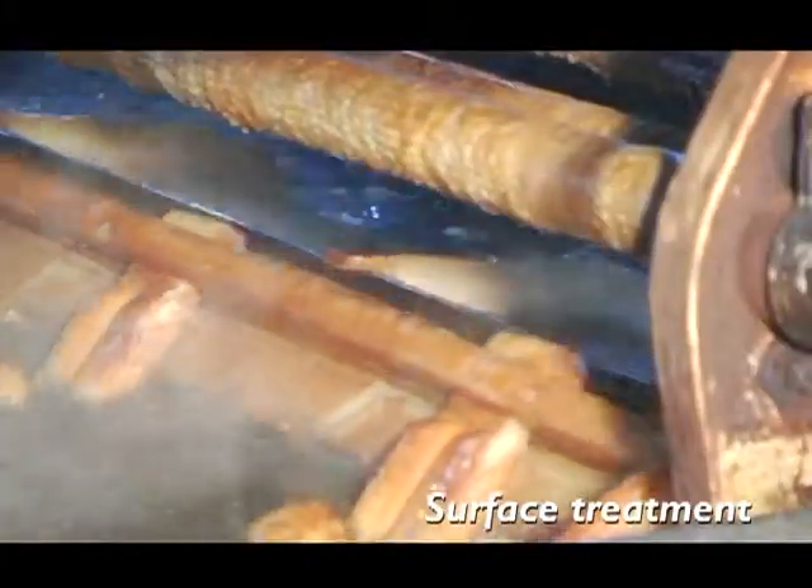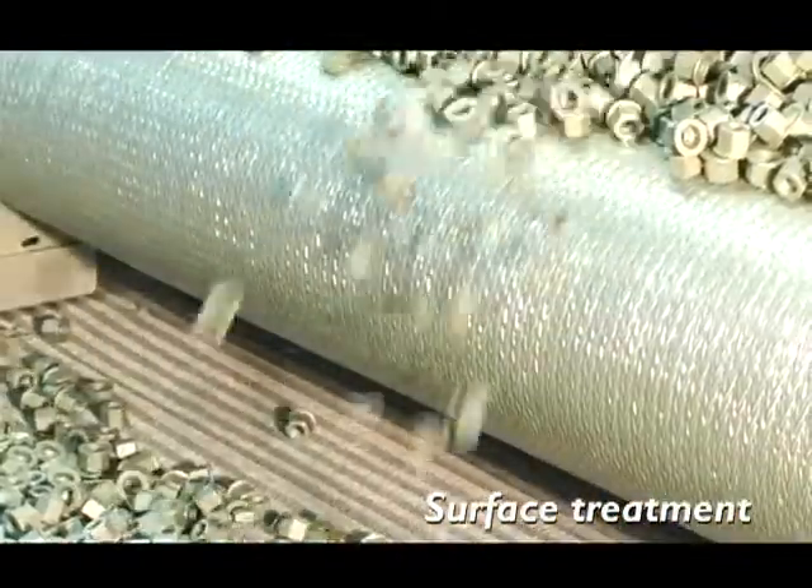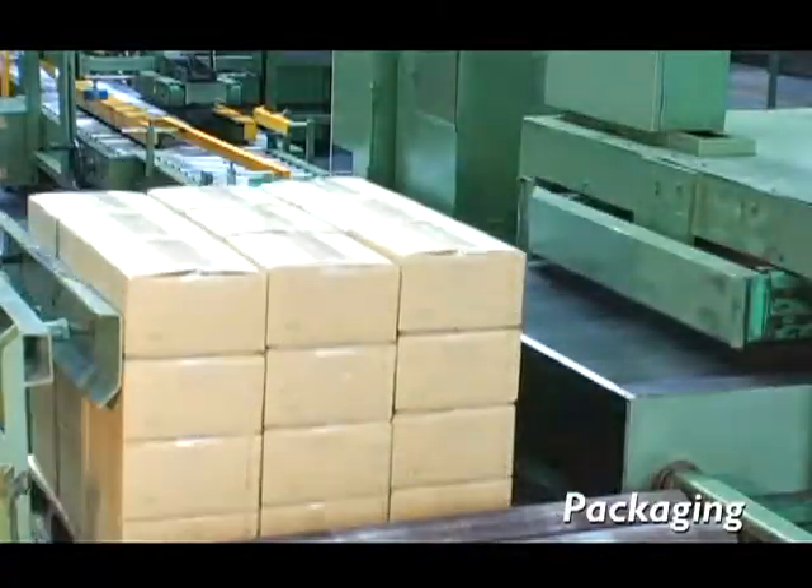What's unique about Sanxing is its comprehensive in-house fastener production. This one-stop solution enables strict quality control, shortened delivery lead times, and significantly lower production costs.